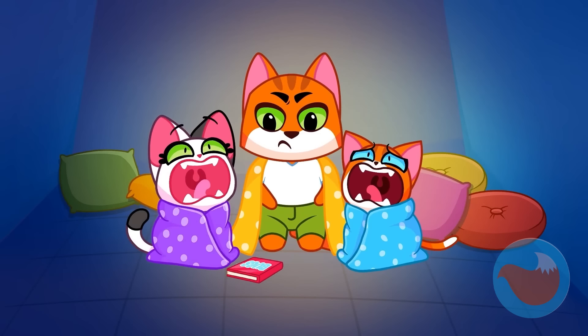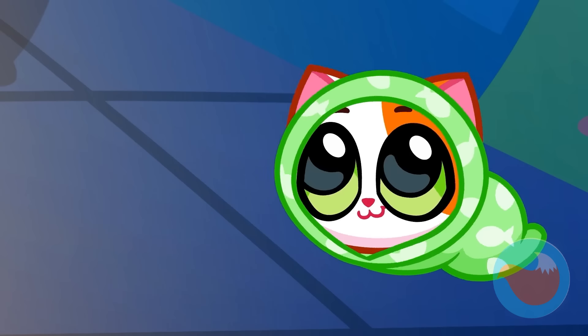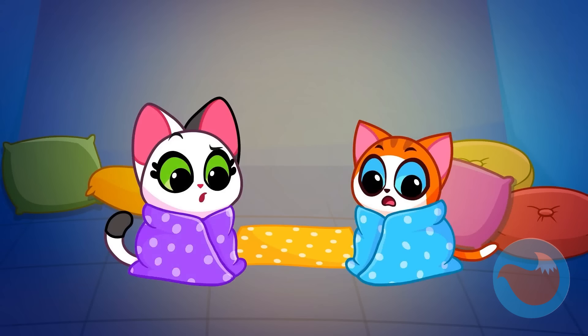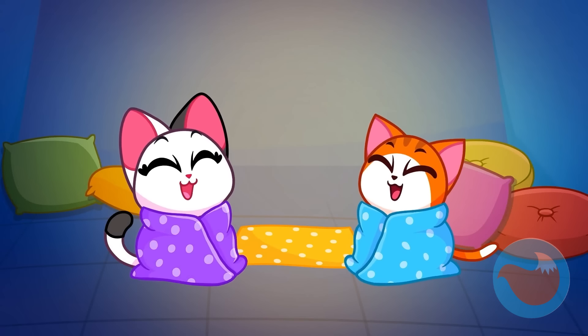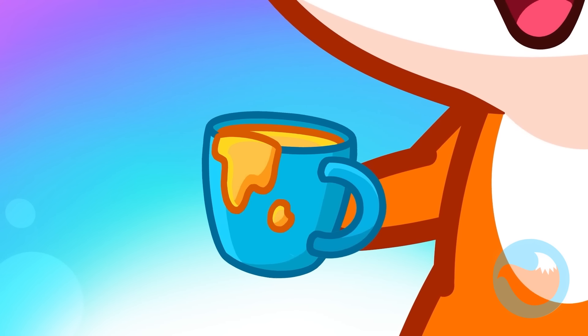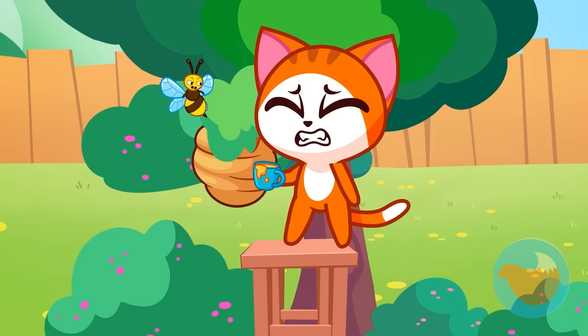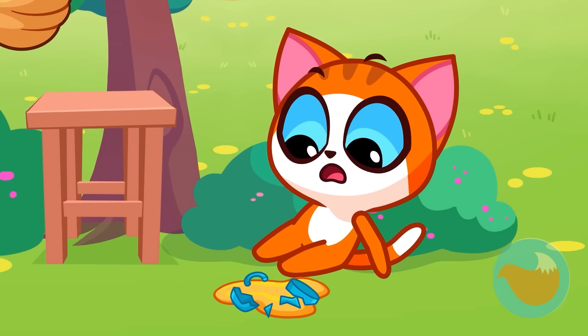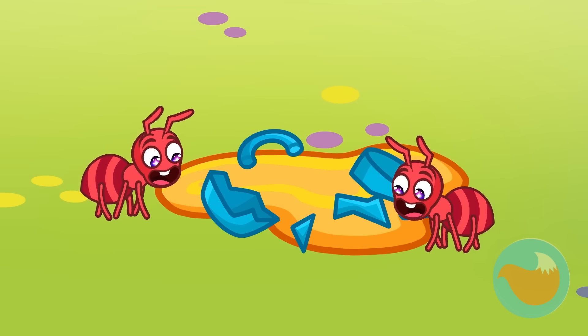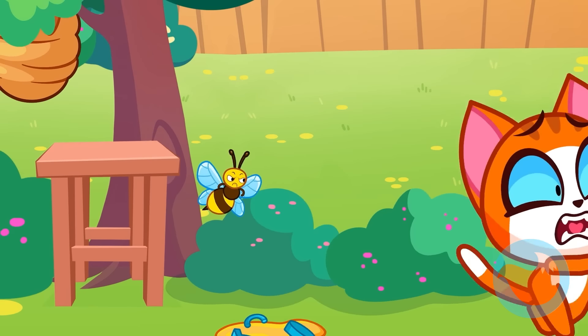Yikes, what is that creature? Quick, let's hide from it. Dad, please help us. Ha ha, it's a caterpillar kitten. Leo, remove your hand from the hive. The honey is the rightful property of the bees. And now they're quite upset. Oh dear. Now the ants are likely to take advantage of the sweet honey. Quick, Leo, lest you be stung by a bee.